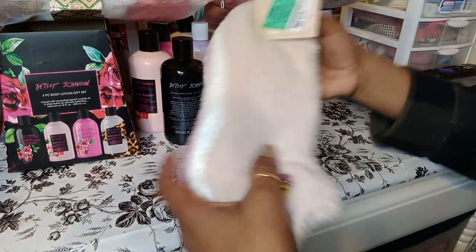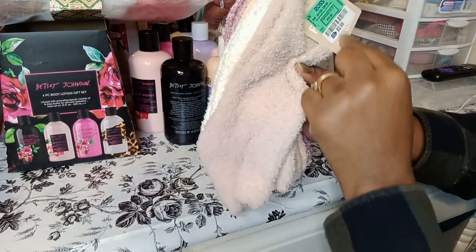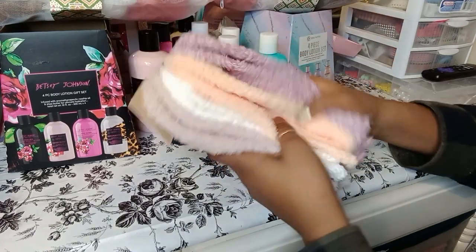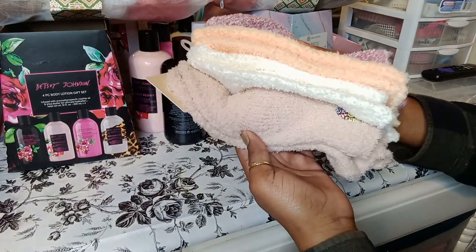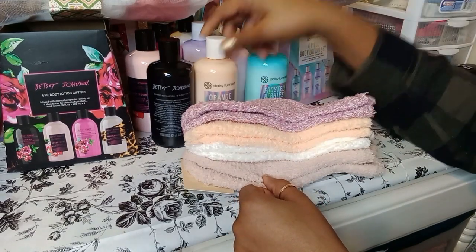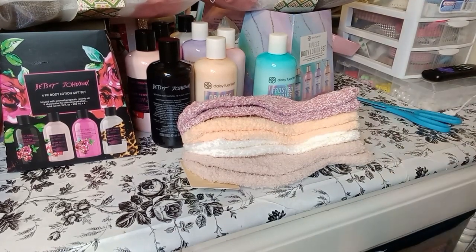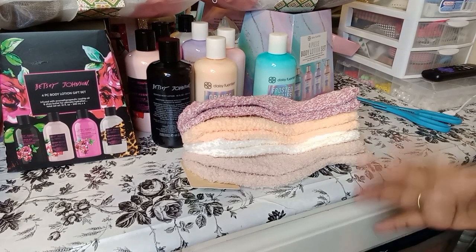Then I got some socks — these are $2.99 for four pairs, compared to ten bucks, so I think that was a good deal. I can add these to four baskets, and some of them already match — it's all coming together, guys!